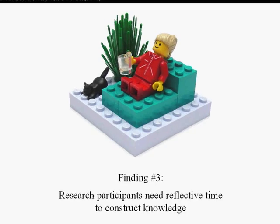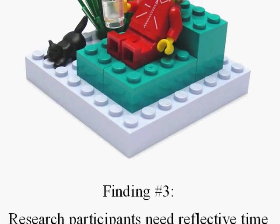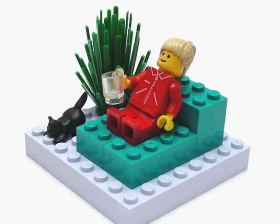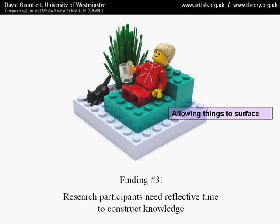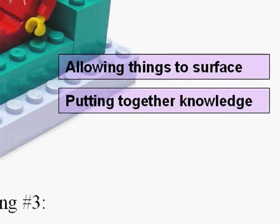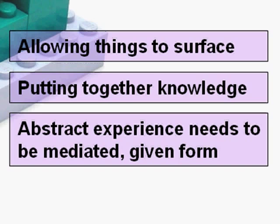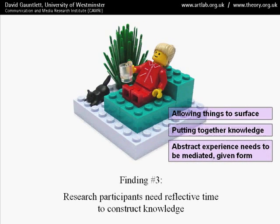Thirdly, research participants need time to construct knowledge. People aren't necessarily prepared to talk about complex social issues or aspects of themselves — they need time to make something, reflect on it, and then talk about it. This allows things to surface from the subconscious. It gives people the opportunity to put together things they already know and to mediate abstract experience, to give it real form.